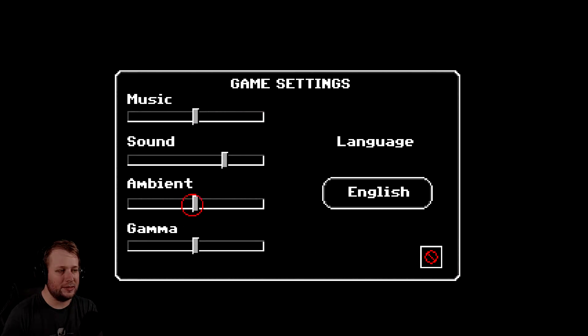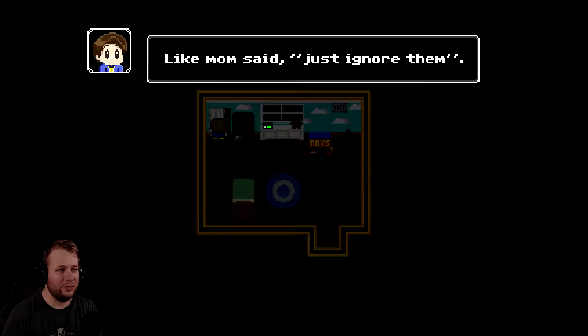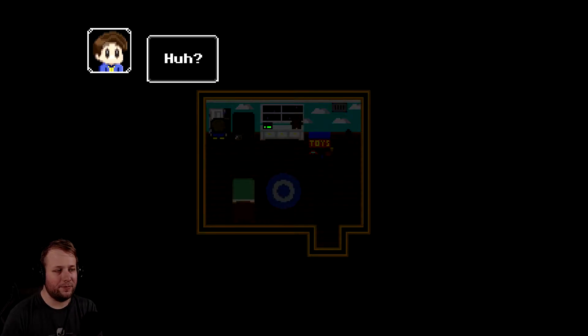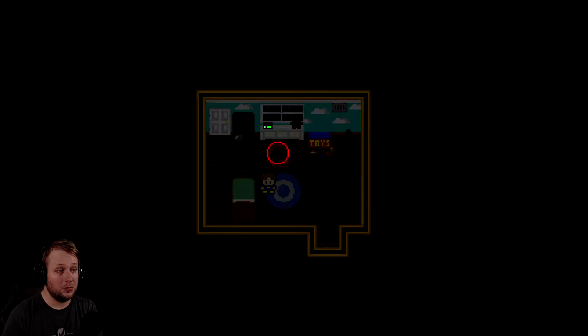First things first - let's bump the sounds up a little bit. I almost put gamma. Like mom said, just ignore them. So I died. So like Sally, lots of instant deaths, but it's doable once you go through it.